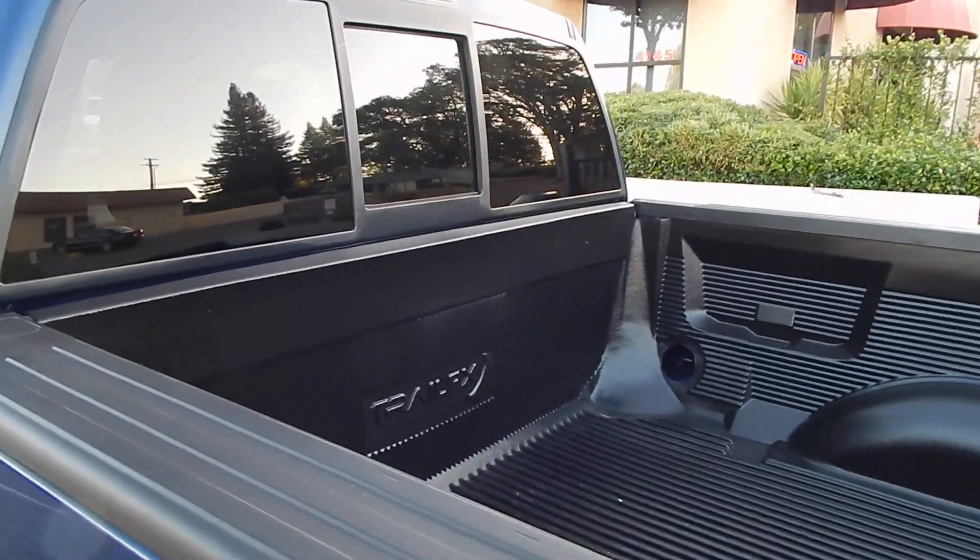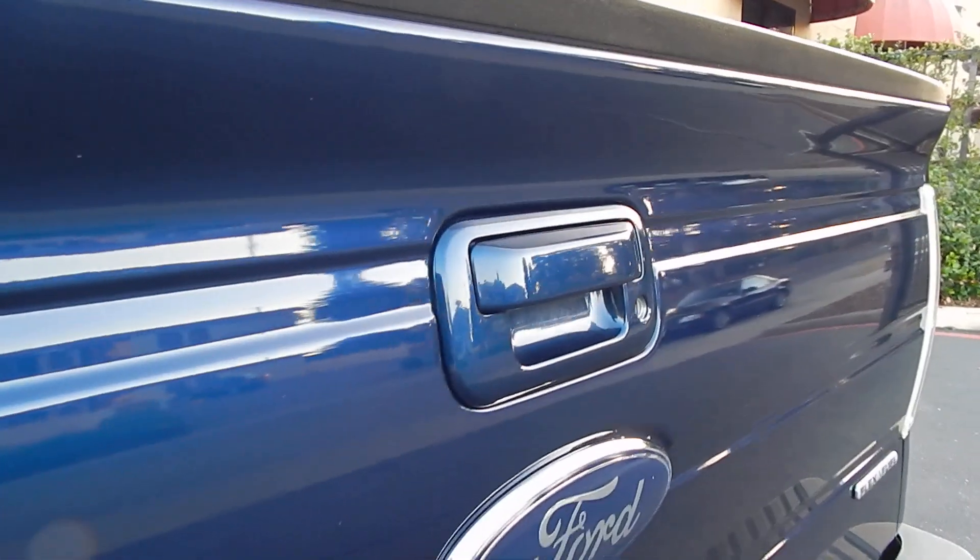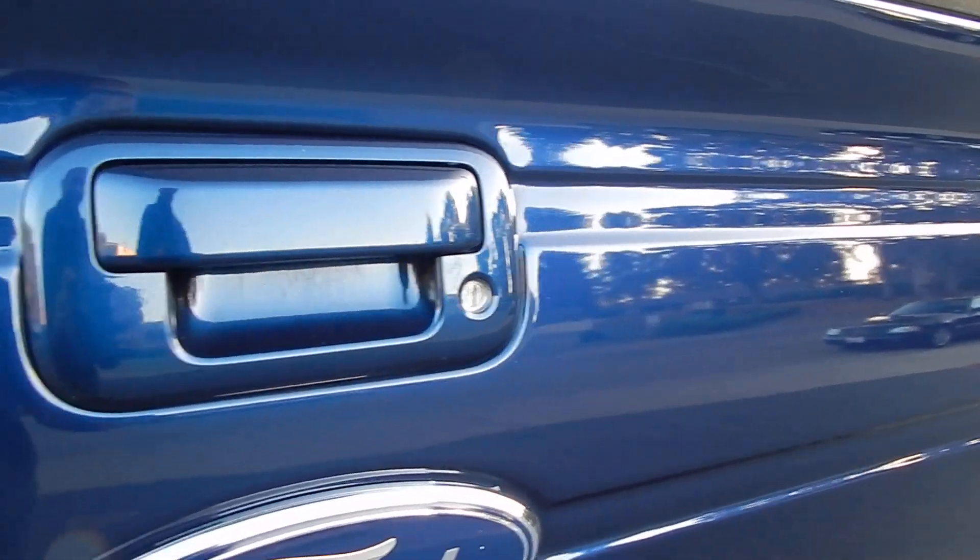The vehicle is equipped with a bedliner and the bed is in gorgeous condition. You also have a lockable tailgate, which I love.